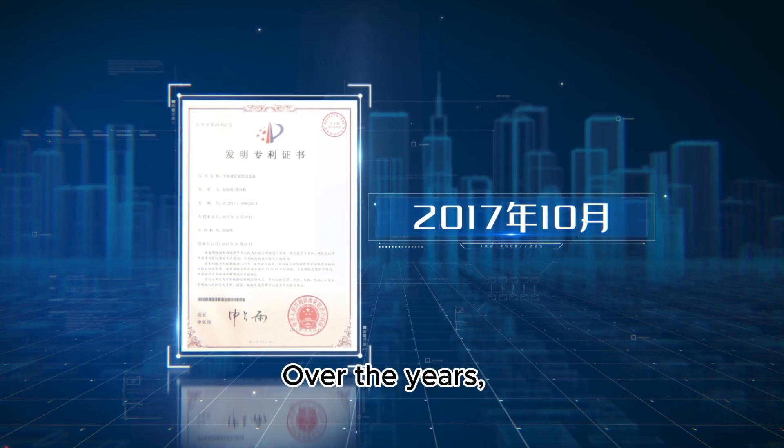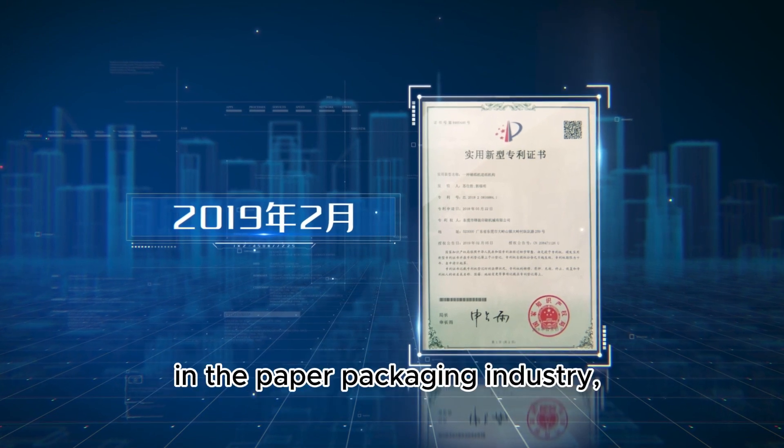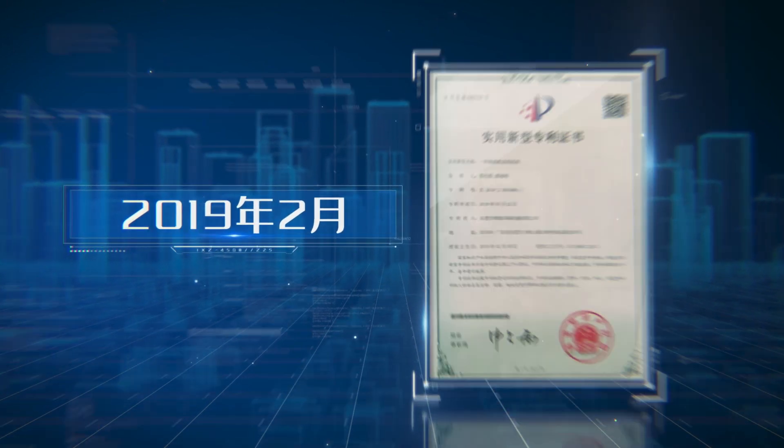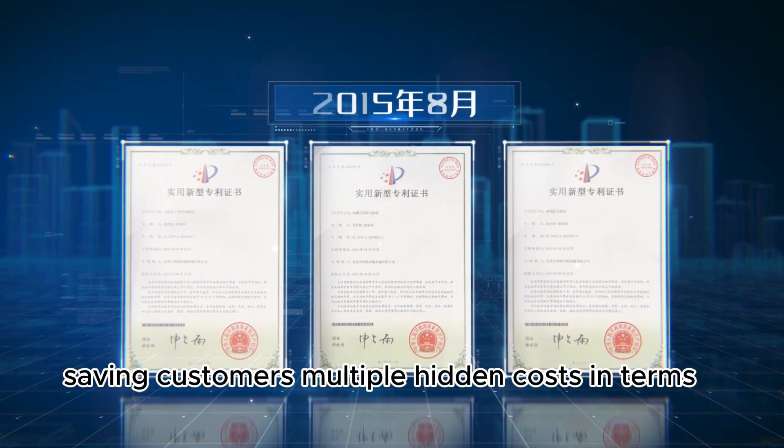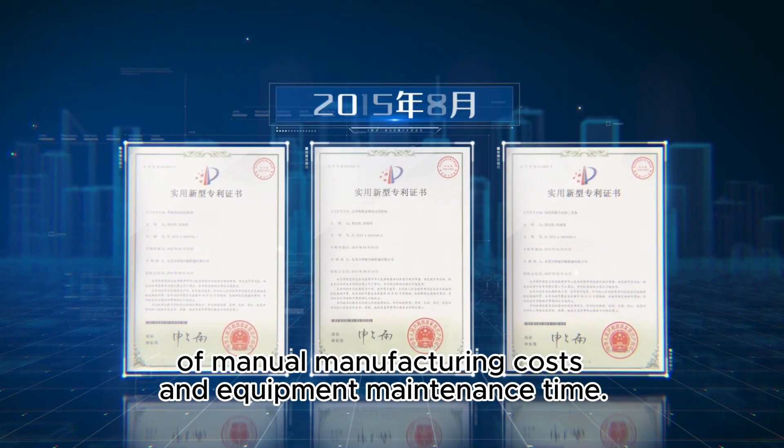Over the years, FENKI has obtained more than 30 breakthrough technology patents in the paper packaging industry, saving customers multiple hidden costs in terms of manual manufacturing costs and equipment maintenance time.